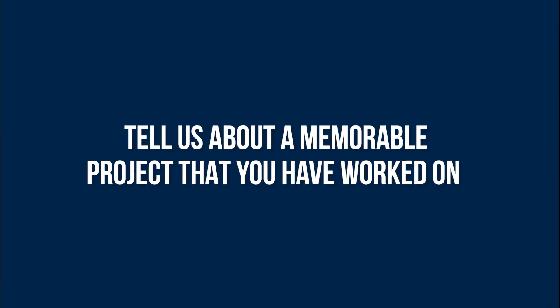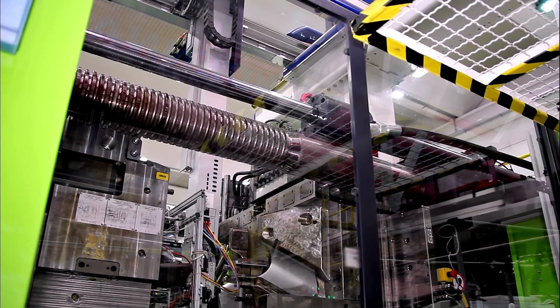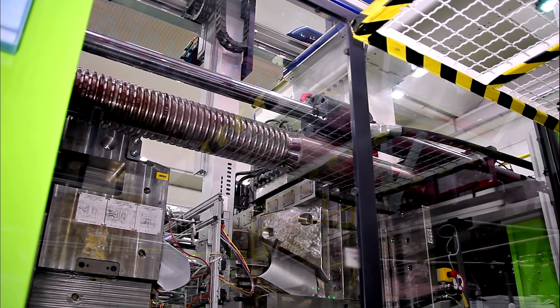Tell us about a memorable project that you've worked on. One thing that's most memorable is a project that converted very quickly for us. We were approached by a company making conduit for electrical cables, wanting to service the medical industry, having their products protected with antimicrobial technology. They had worked with our technology previously through another company providing that, and unfortunately their products were either failing or they weren't really getting the service and satisfaction that they craved.